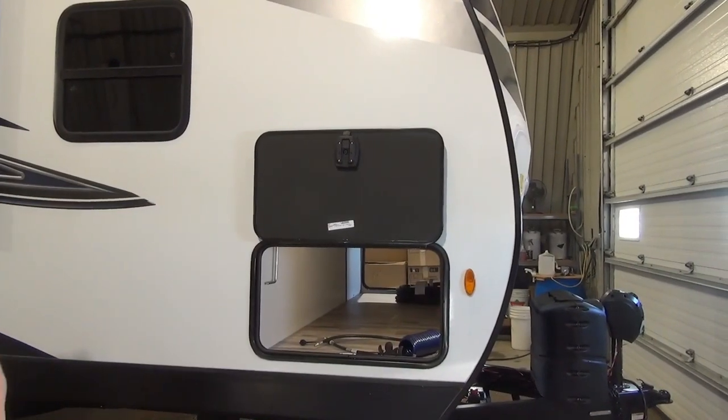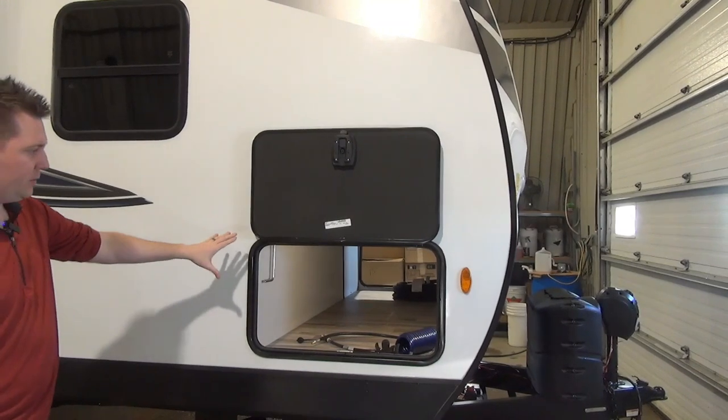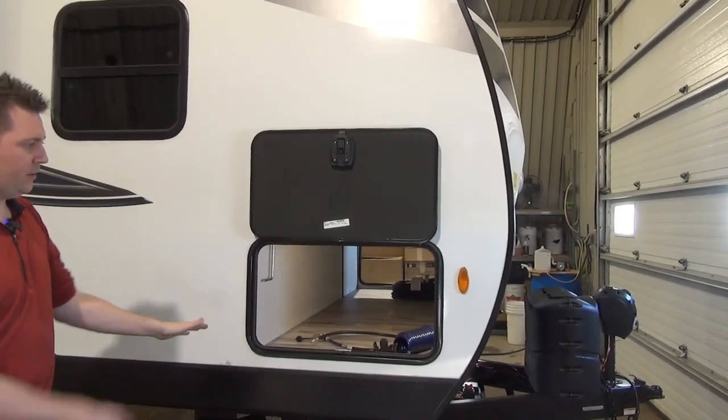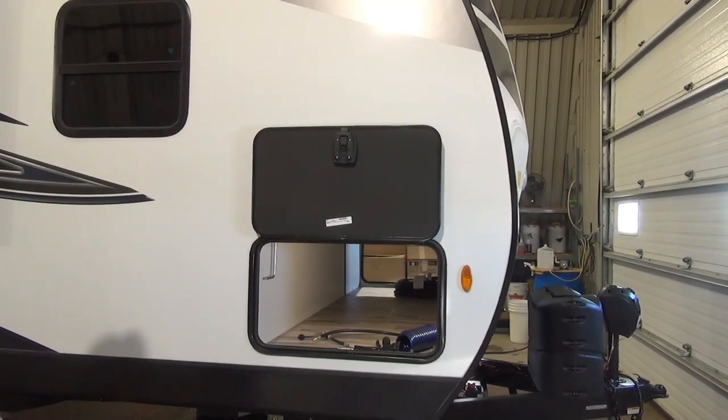On the very front of the unit, tucked kind of underneath the master bed, there's a nice big pass-through storage. They finish it off really nicely — you have some linoleum and a nice finish job along the sides, with lighting in there as well.